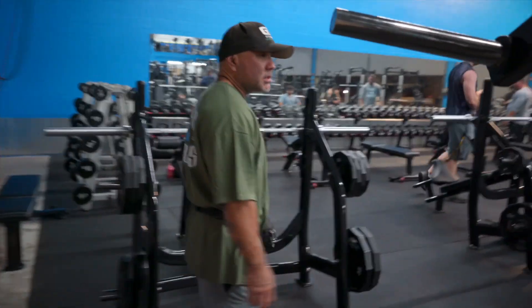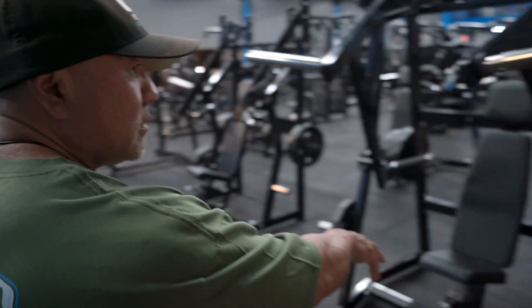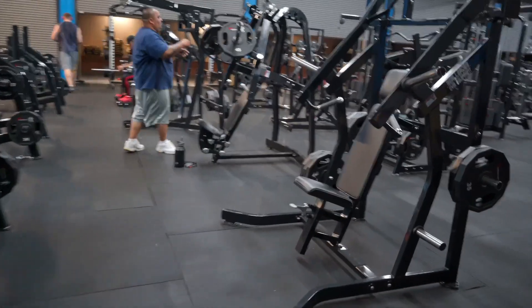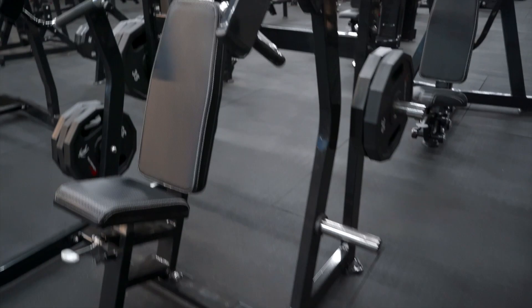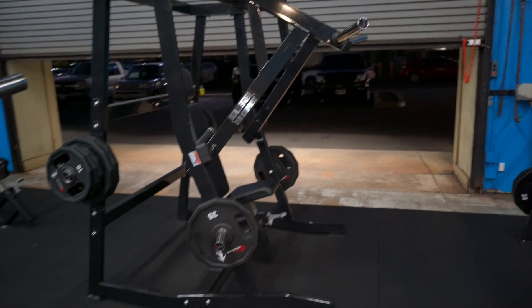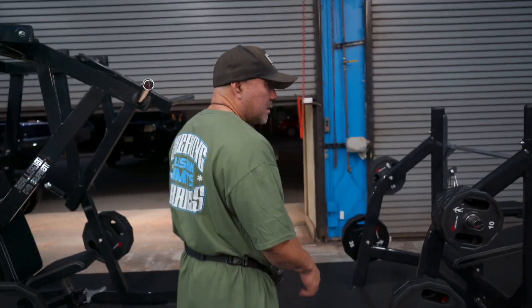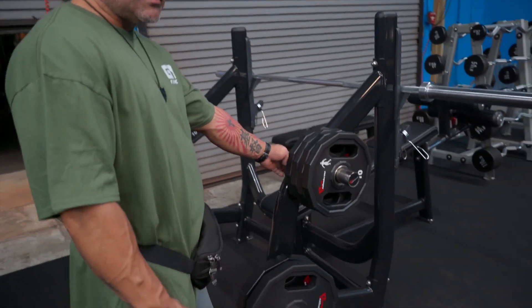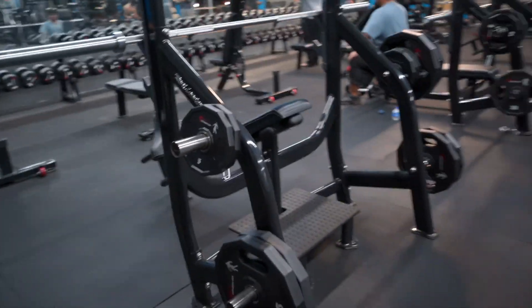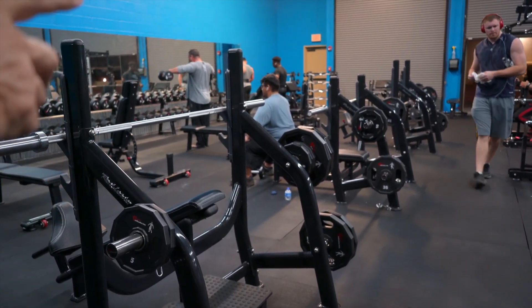Then you have your chest machines — this is your hammer strength decline, and then you have your incline and flat bench. If you forget what all these machines do, do a 180 and you'll see your decline Olympic, incline Olympic, and flat Olympic benches. We also have an additional incline and another flat on the far end.